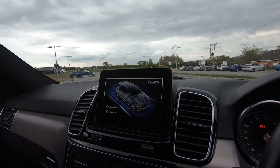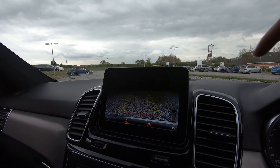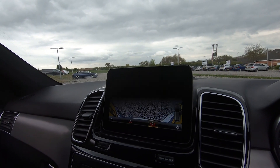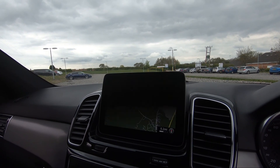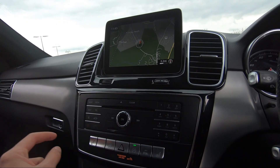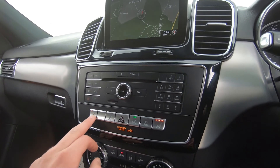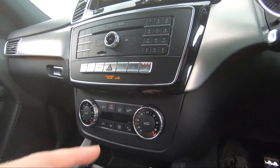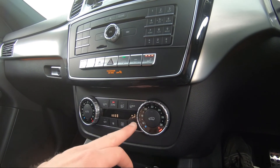We've then got different driving modes: individual, sport, comfort, slippery, and off-road, so you can choose whichever best suits your driving at the time. If I put the vehicle into reverse, you'll see we have our reversing camera as well as a visual display of our sensors. You can also flick across to an alternative camera view. Moving down, we've got stereo controls for navigating the infotainment screen. Both front passengers are treated to heated seats, and we've got traction control, start-stop technology, hazard lights, and a button to turn off parking sensors.